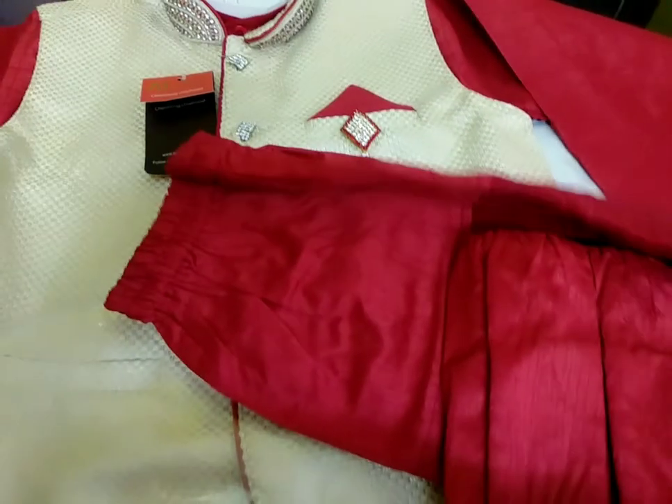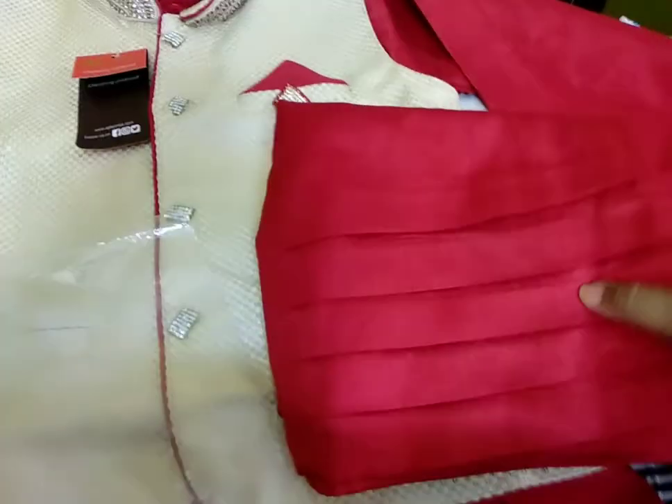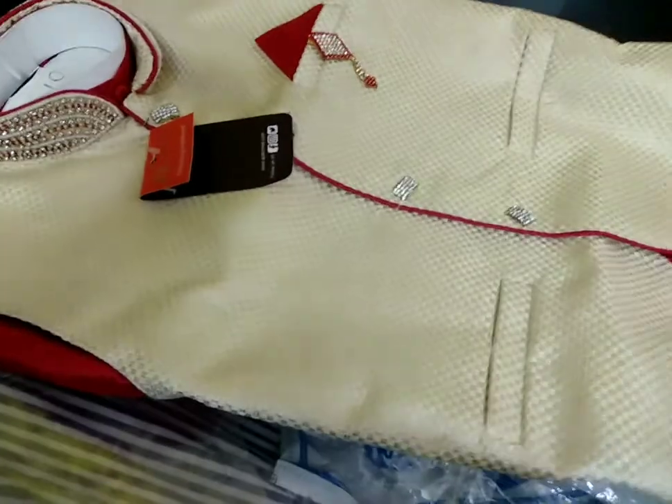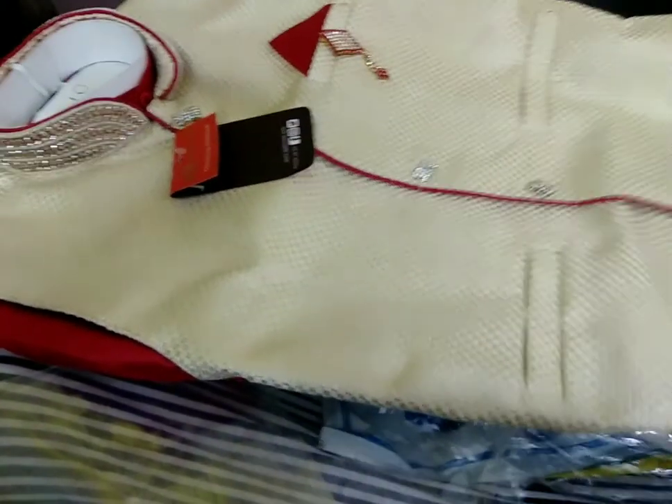Very soon I'll be showing you how my son looks in this, since this was shopped for Diwali. I'm waiting for the occasion and I'm going to capture some pics and post them in my comment section. Hope you liked my video — please like and subscribe for my future videos. Thank you!